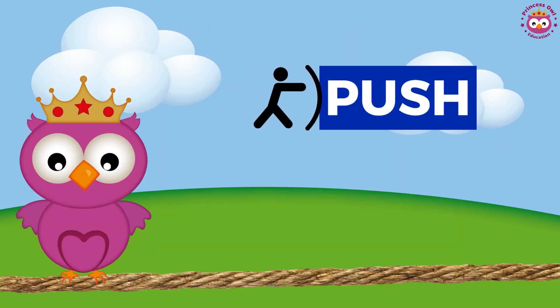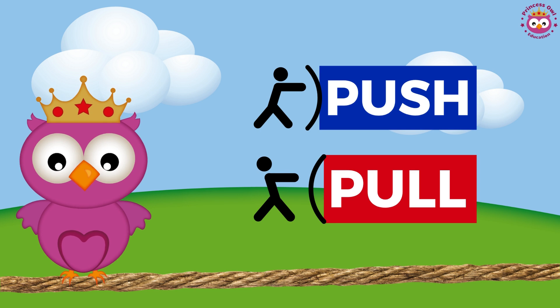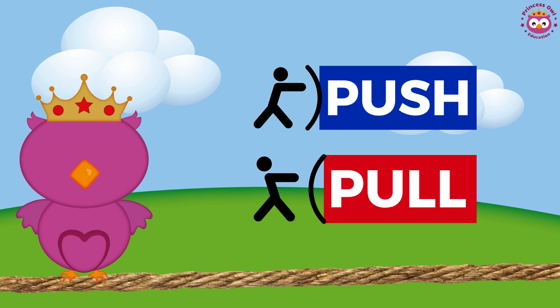So, kids, to sum it up, push makes things go away, and pull brings things closer. Pretty cool, right? Now, let's see if you can guess whether each action is a push or a pull.